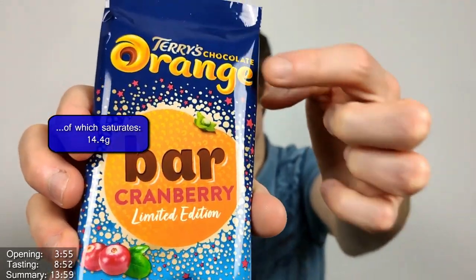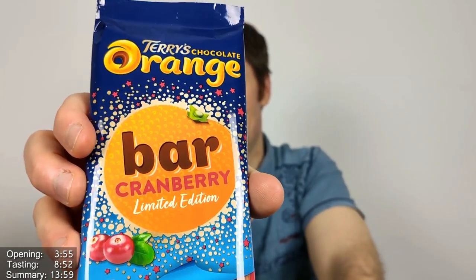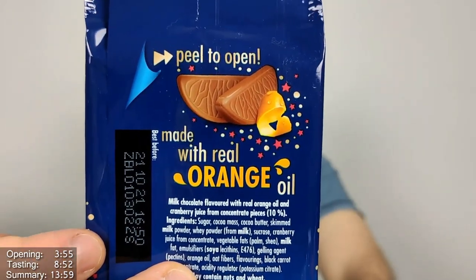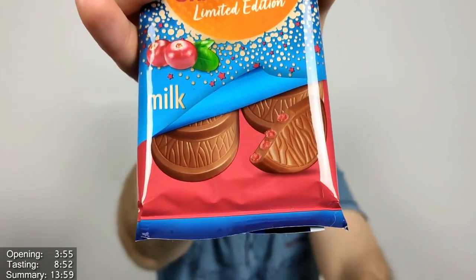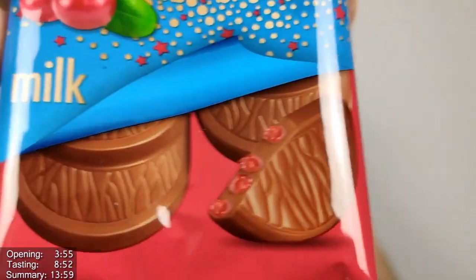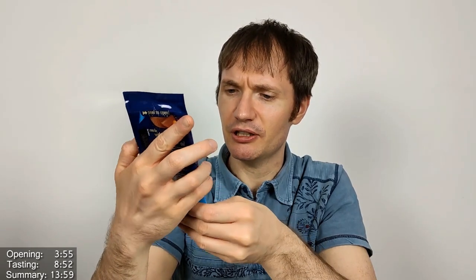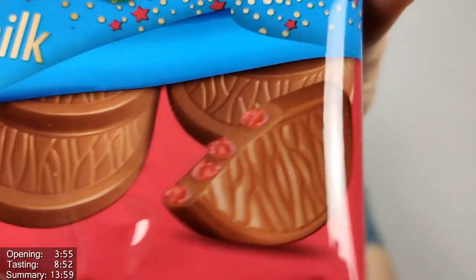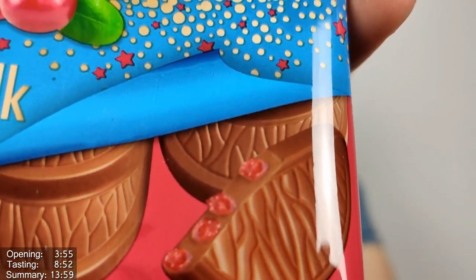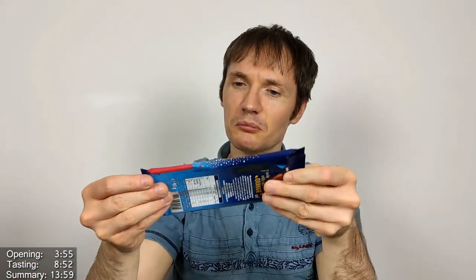It looks very nice. There's cranberry fruit juice concentrate, so that makes a bit more sense. There's this interesting logo on the front — a bit like the Fanta or Tango logo. On the back it says made with real orange oil. You can see big pieces of cranberry visible through the packaging — looks like chewy or crunchy cranberry pieces — interesting.